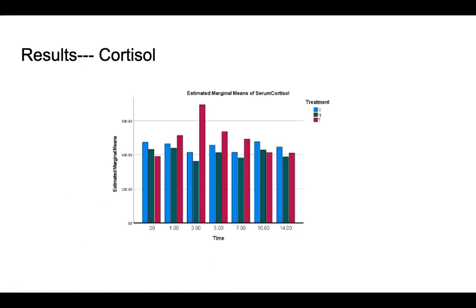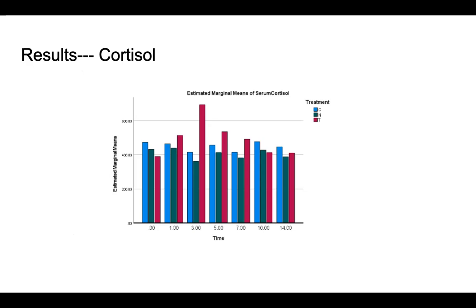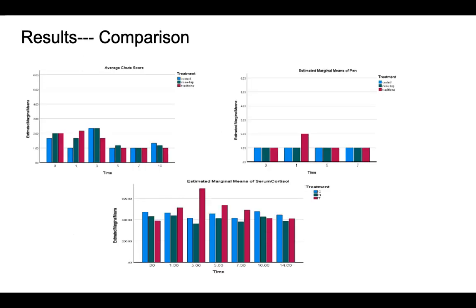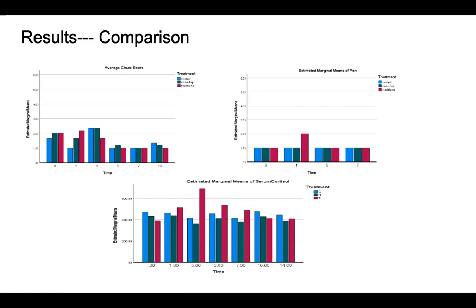Here are our cortisol levels, with days on the x-axis and the amount of cortisol in the serum on the y-axis. Blue is control, green is nose flap, and pink is traditional. Sadly, we do not see a large similarity when comparing the behavior analysis with the cortisol levels. We do believe this is because of the calm nature of this breed of calf, but it is notable that in the first three days the scores are slightly higher, and the cortisol levels are slightly higher as well. Other than that there are not many similarities when comparing the two.